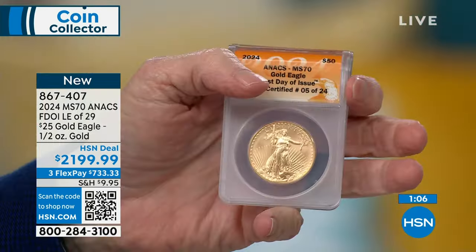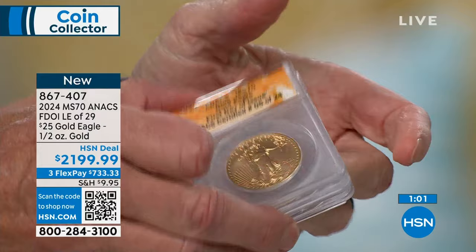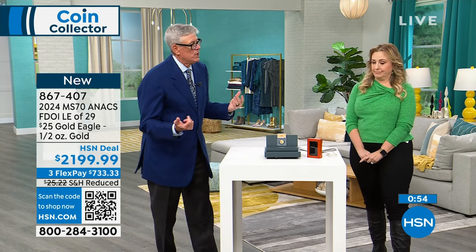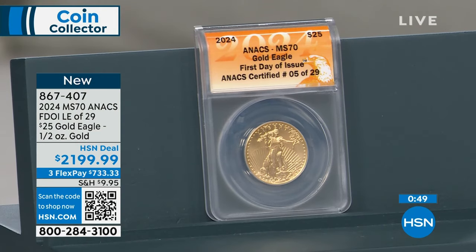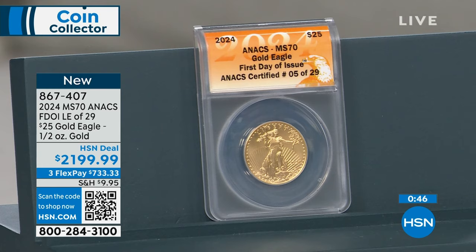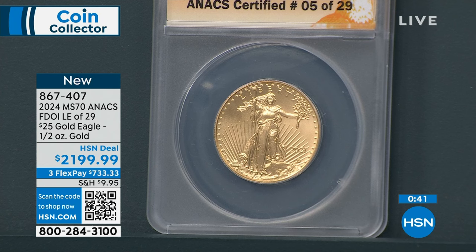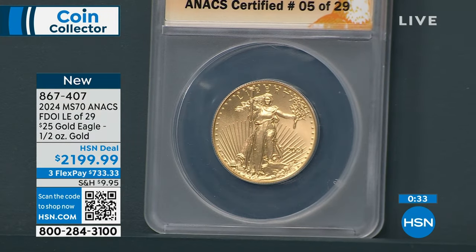We do have a few of those available — $4,199.99. The 10s sold out. Traditionally, the 10s and 25s are the rarest by far — some of the rarest gold coins ever made by the United States Mint. This year there probably won't be more than about 15 or 20,000 of either one, which is incredibly rare. There are only 29 that are first day of issue, exclusive to us here at HSN. I'm assuming about two dozen remain.